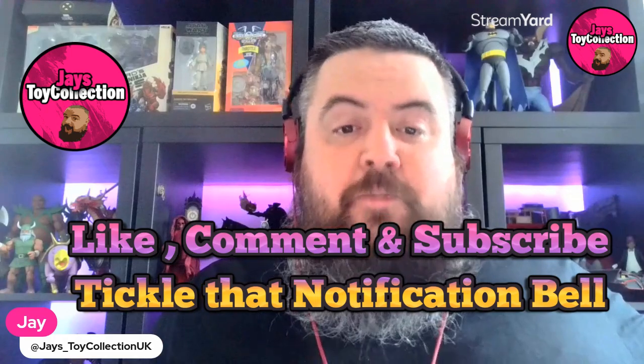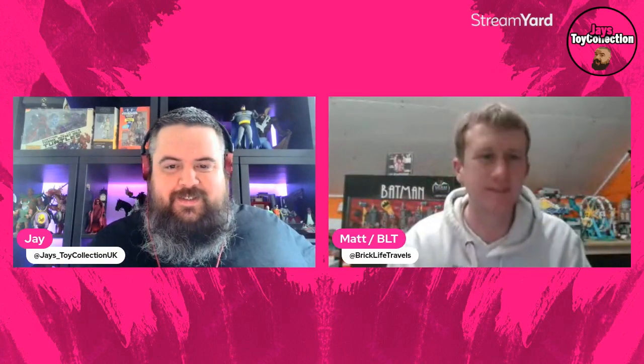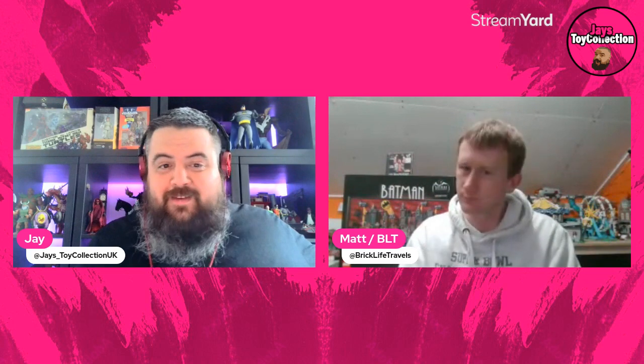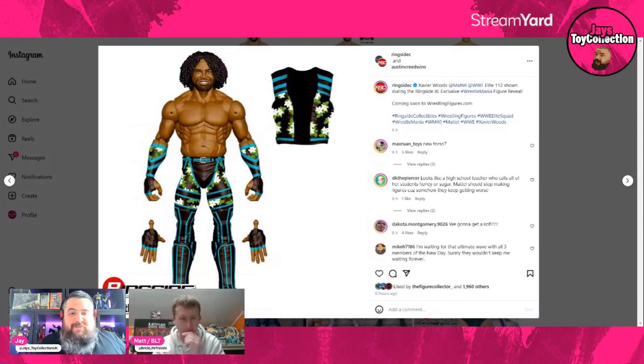It's a Saturday morning here in the UK, and I thought, let's not react to these on my own. Here is my co-commentator for the evening of wrestling activities — it's Matt from Brick Life Travels. Hello everybody and happy WrestleMania weekend! I'm awake and will be awake for at least the next 48 hours because somebody stuck toy fair in the middle of all this, but here we go — let's get straight into these reviews.